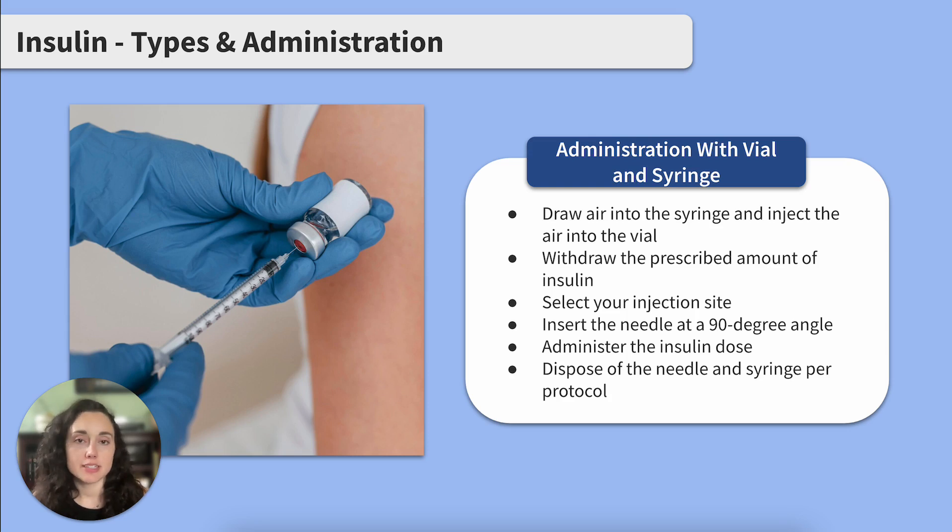We'll start with how to administer insulin using a vial and syringe. Draw the air into the syringe equal to the insulin dose and inject the air into the insulin vial. Then withdraw the prescribed amount of insulin into the syringe. Select your injection site and cleanse the skin with an alcohol swab. Lightly grasp the area of skin and insert the needle at a 90 degree angle — remember, we're injecting into the subcutaneous tissue. Once the needle is in, push the plunger down completely to administer the insulin dose. After administering the insulin, release the skin, pull the needle straight out, and dispose of the needle and syringe per protocol — this will likely be a sharps container at the bedside.